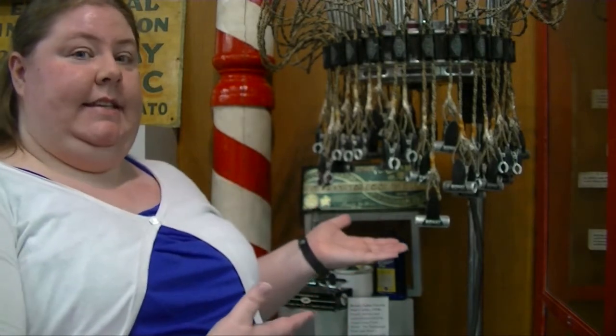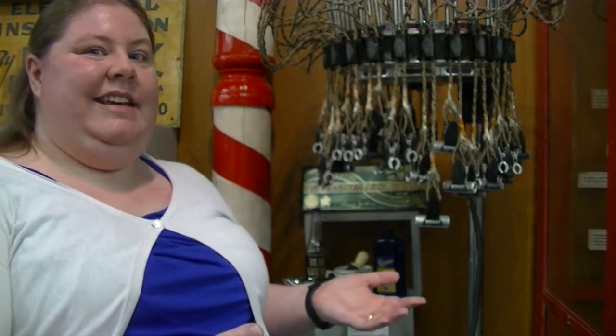Hi everyone, this is Heather with the Blue Earth County Historical Society and I've got this lovely device standing behind me here. By show of comments down below, how many of you know what this is? It's kind of not fair — I'm going to tell you what it is at the same time — but if you knew before I told you, please leave that down in the comments below.